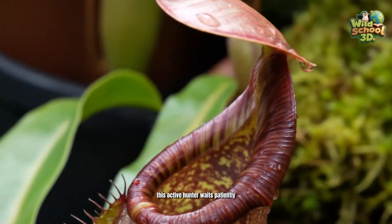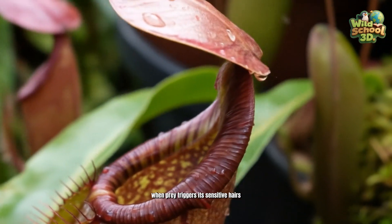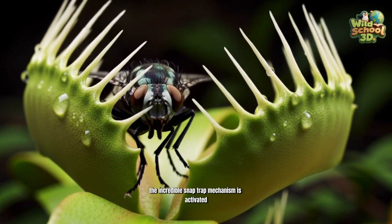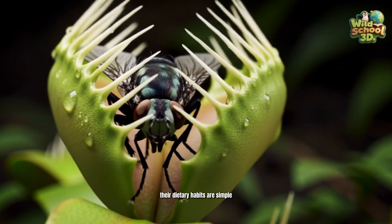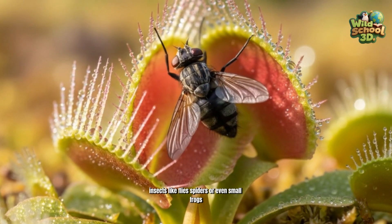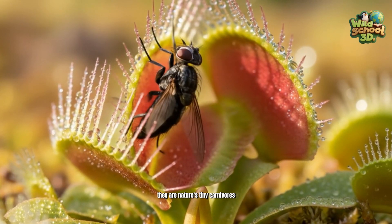This active hunter waits patiently. When prey triggers its sensitive hairs, the incredible snap-trap mechanism is activated. Their dietary habits are simple: insects like flies, spiders, or even small frogs. They are nature's tiny carnivores.